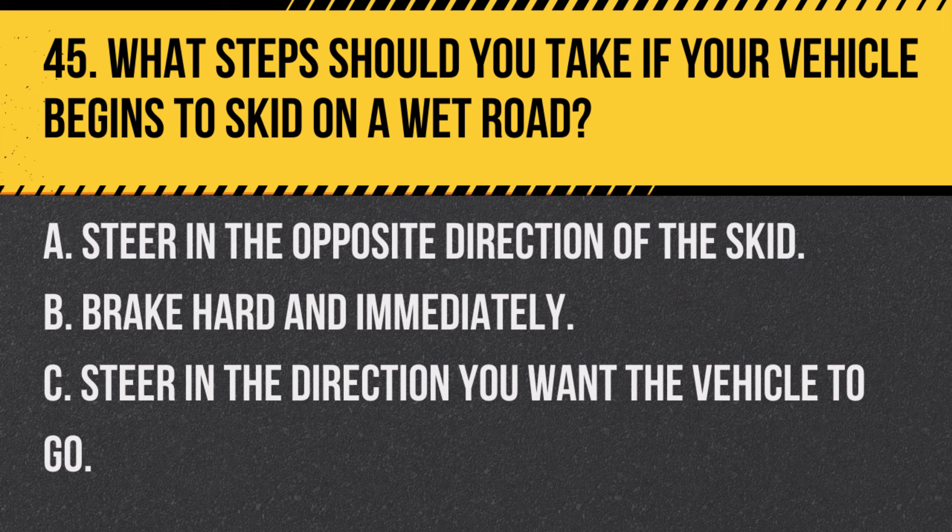Question 45. What steps should you take if your vehicle begins to skid on a wet road? A. Steer in the opposite direction of the skid. B. Brake hard and immediately. C. Steer in the direction you want the vehicle to go. Answer: C. Steer in the direction you want the vehicle to go. This helps to regain control during a skid.